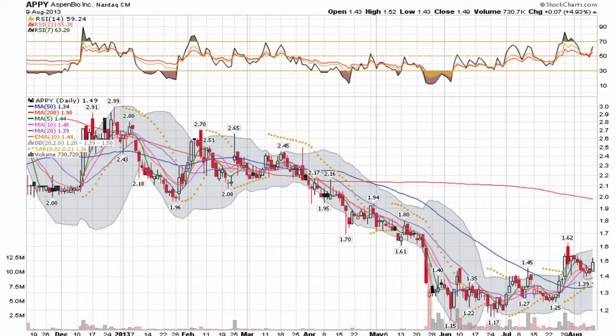This is a video chat presentation of Aspen BioInc. It's a NASDAQ-listed stock, ticker APPY. After a pretty strong slide in 2013, the stock seemed to have found a base around $1.15.